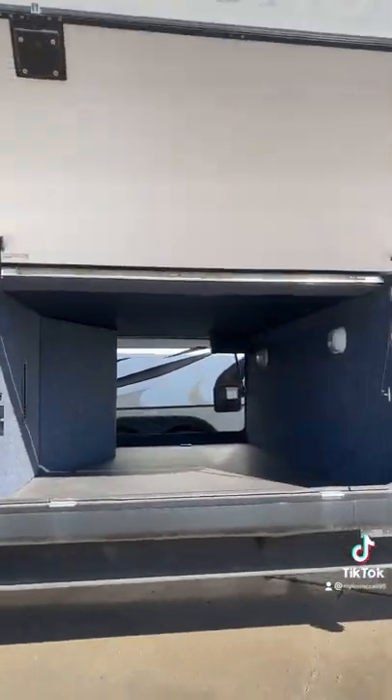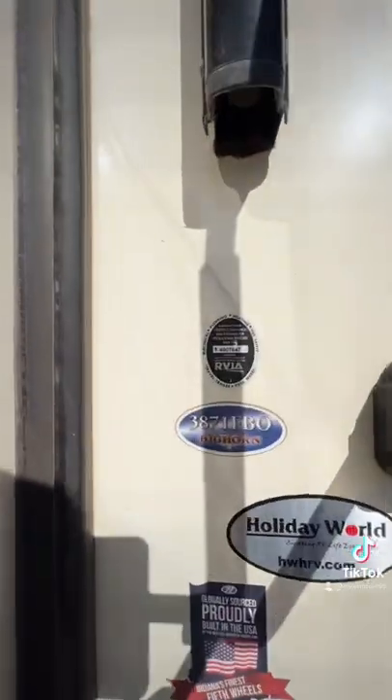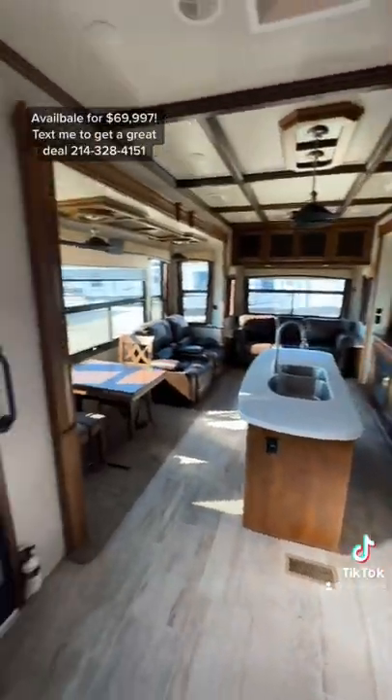It has a front bath and a spectacular floor plan you'll see on the inside. You have a rear fiberglass back cap and an electric power cord reel so you don't have to lug around your power cord. Going inside, it has a really clean traditional look that I actually really like.